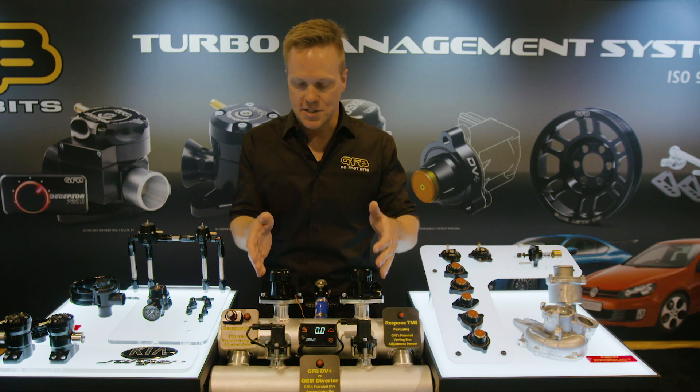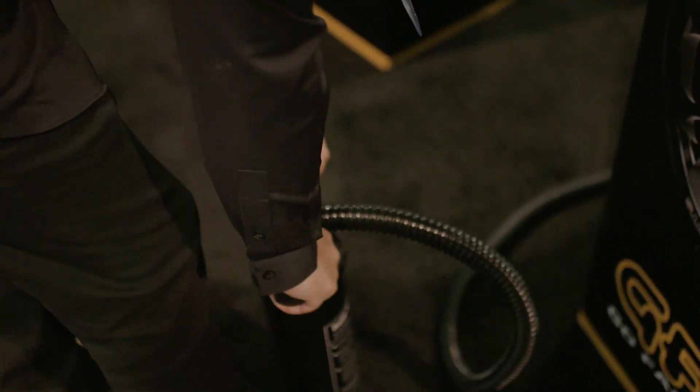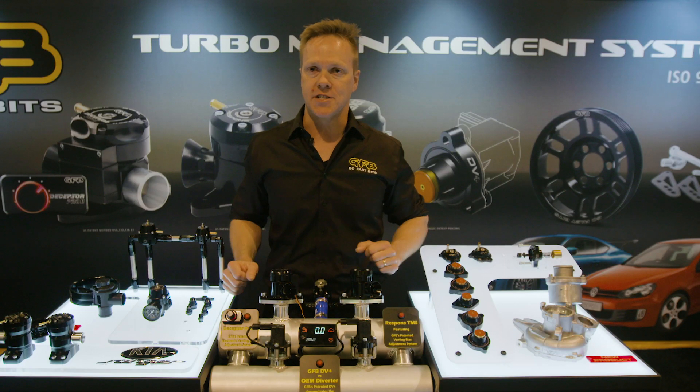And the same for the DV Plus. We've actually built this display which we can put a little bit of pressure in. We don't want to blast people's ears, so we're only running about four psi with the pump. We've put some pressure in the tanks and we can actually show these features in action.